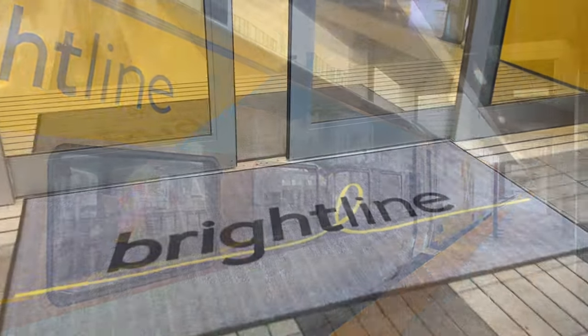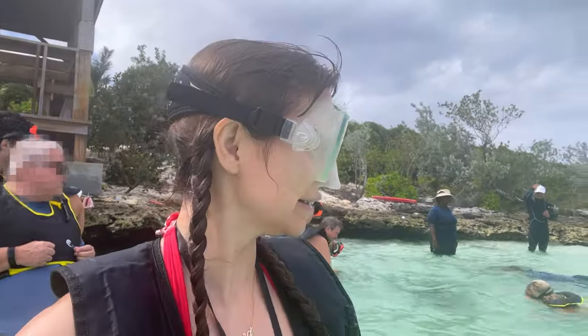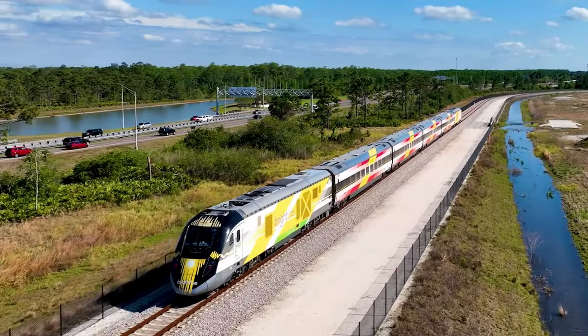I hope you enjoyed the ride on Brightline. If you made it this far into the video, please do give it a like, and I hope you'll subscribe to my channel to join me on all my future travel adventures. There's lots more to share for 2024. Thanks again for joining me on Brightline, and see you next time.